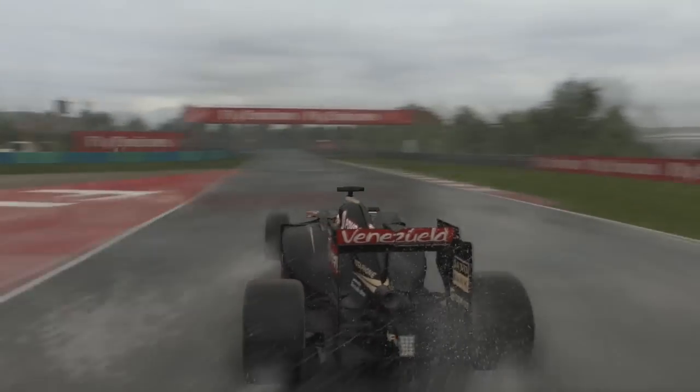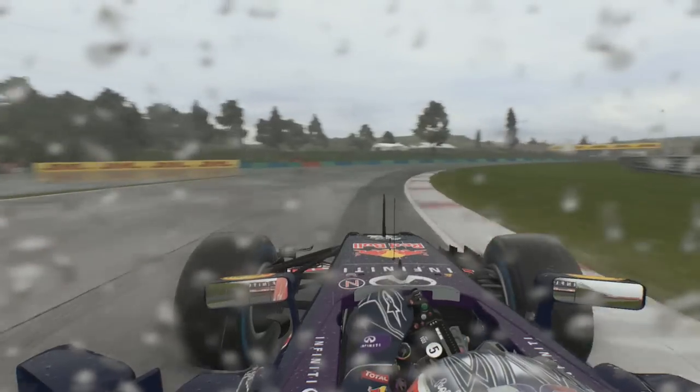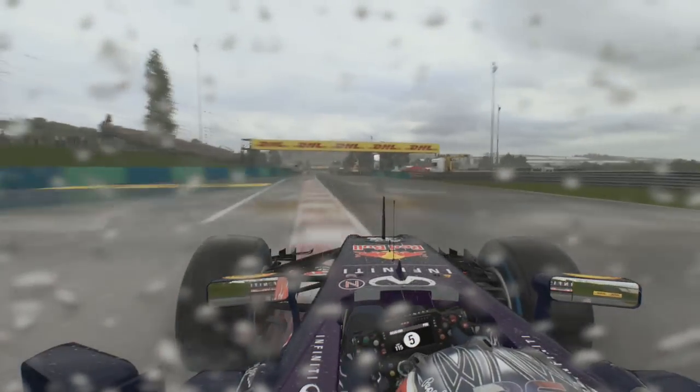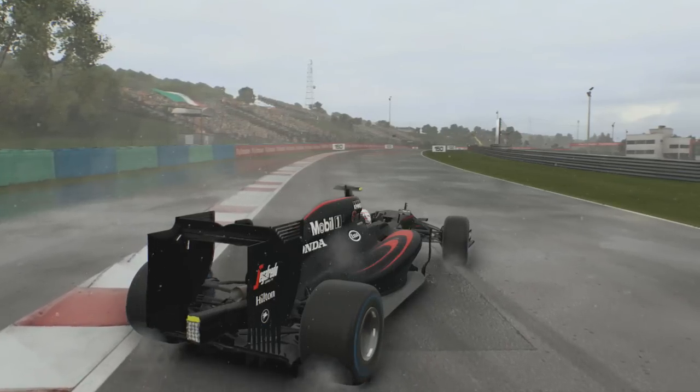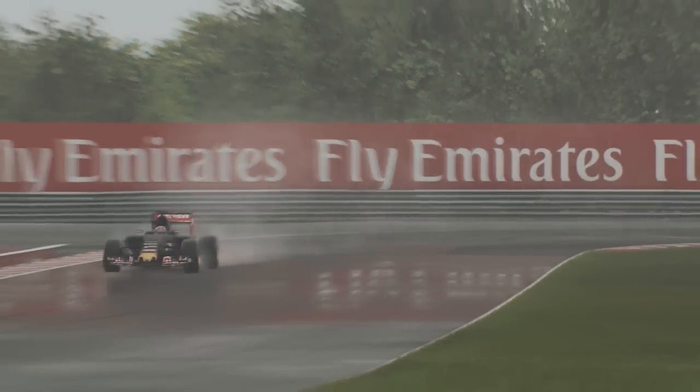Romain Grosjean was also caught out, as he was eliminated along with Daniel Kvyat. In a less hectic session, Sebastian Vettel would come out on top for Q2. Felipe Nasr and Jenson Button just managed to sneak into Q3, along with both Toro Rosso cars.